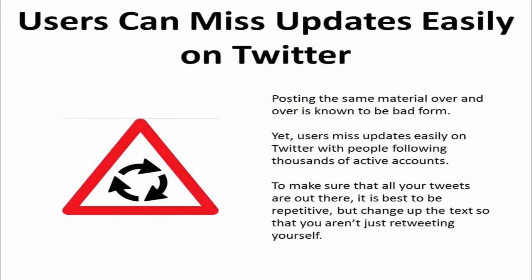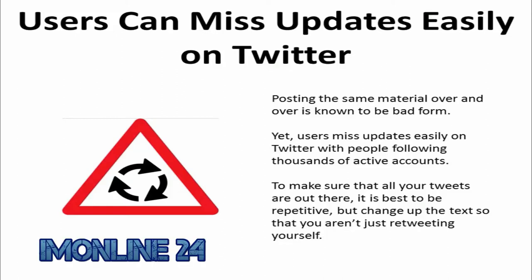Posting the same material over and over is known to be bad form, yet users miss updates easily on Twitter with people following thousands of active accounts. To make sure that all of your tweets are out there, it's best to be repetitive but change up the text so that you aren't just retweeting yourself.